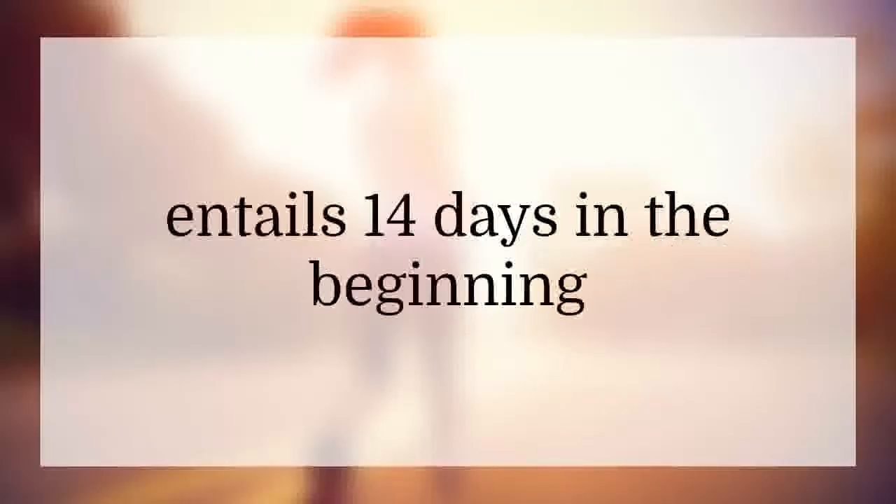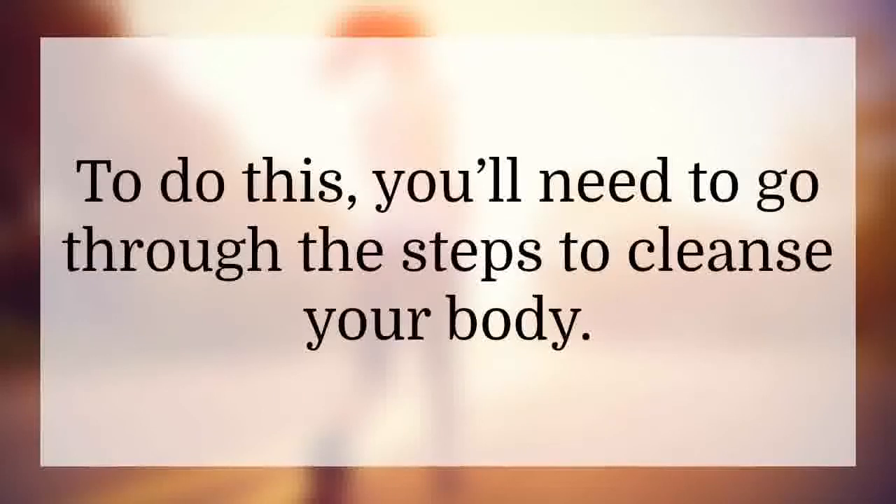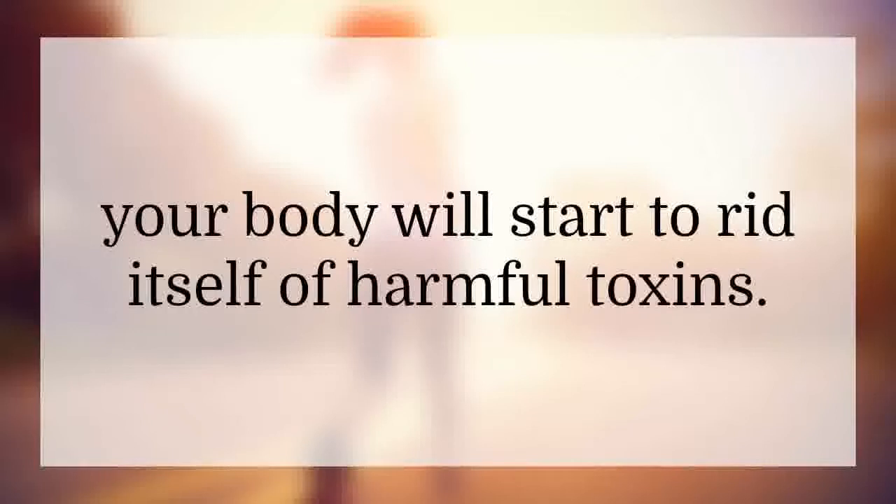The Fat Loss Factor: starting the Fat Loss Factor entails 14 days in the beginning where you must get your body prepared to get rid of fat. To do this, you'll need to go through the steps to cleanse your body. During this detox phase, your body will start to rid itself of harmful toxins.